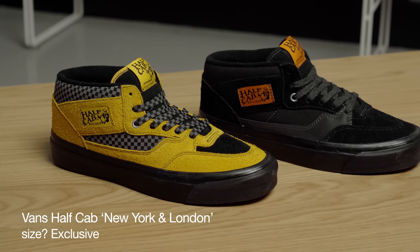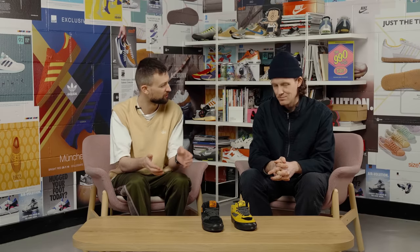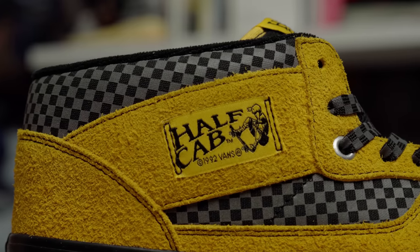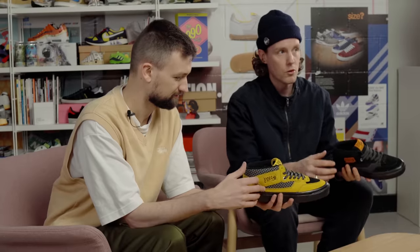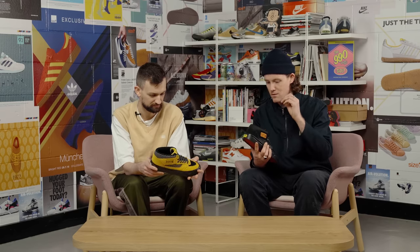Moving on, we've got our next project with Vans. We spoke about how fun and exciting it is to work with the Vans brand — we can almost get that license to push the boundaries even further. Now we've got the chance to work on a Half Cab, our favorite shoe. What better way to tell the story of reintroducing it than the two most iconic cabs in the world — we've got the London taxi and the New York cab. The product always comes out really well and the storytelling behind this is spot on.